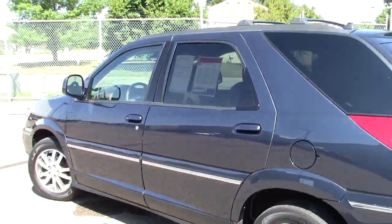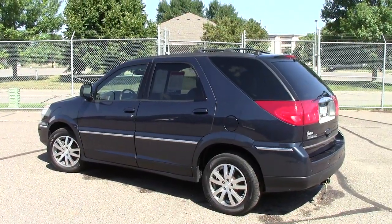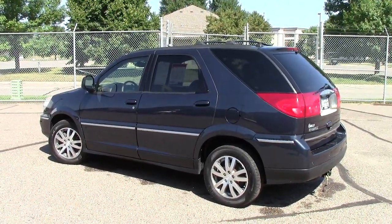Come on in and take the Rendezvous for a spin. Give us a call ahead of time though — we'll make sure to have it ready for you. Call us at 866-455-7638. We look forward to hearing from you today.